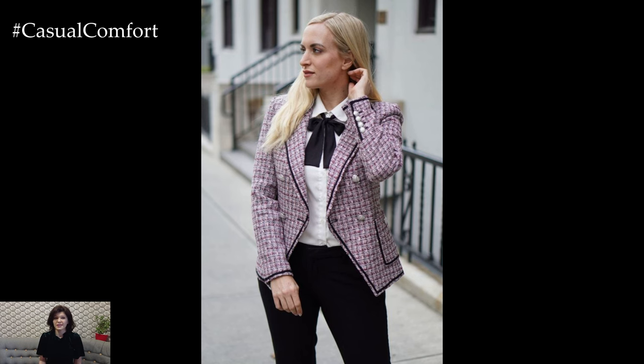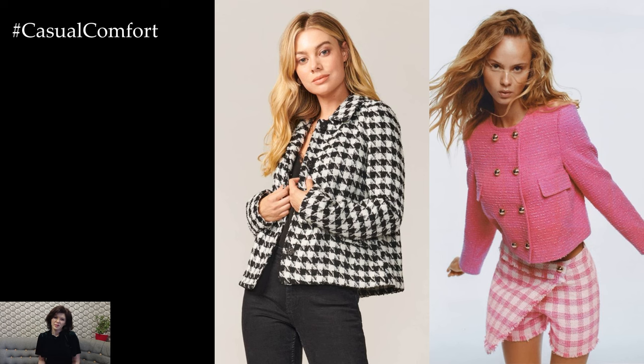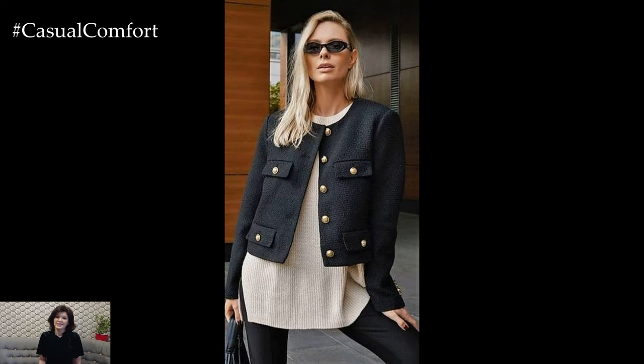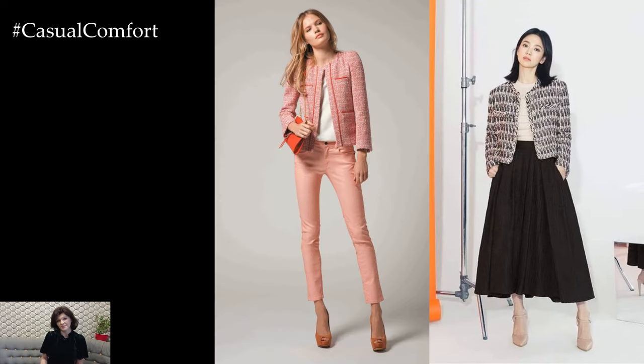Style your tweed jacket with casual chic pairings for a laid-back yet polished look. Layer it over a simple white tee or a lightweight knit sweater paired with cropped jeans or tailored trousers. Complete the ensemble with sleek sneakers or ankle boots for a modern twist that's perfect for weekend brunches or casual outings.